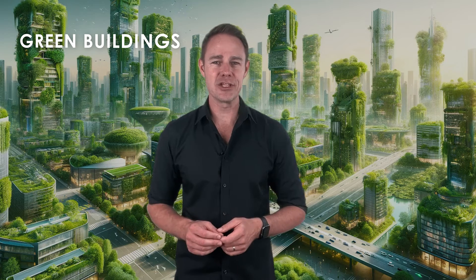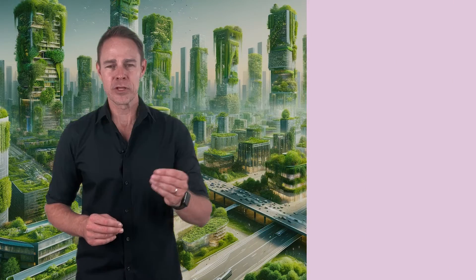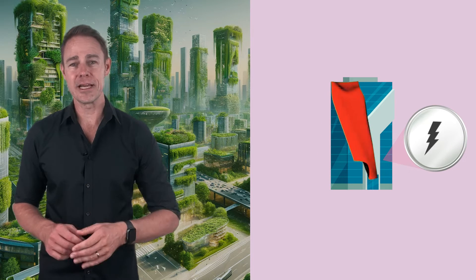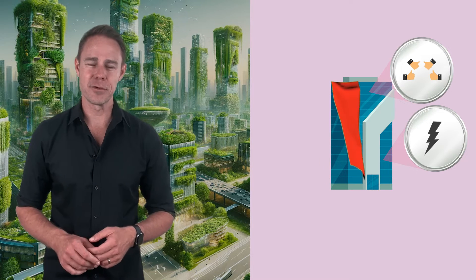Today we're talking about green buildings, which could be the solution to our urban challenges and help us move towards net zero emissions by 2050. Green buildings aren't just structures — they're environmental superheroes designed to minimize their carbon footprint while maximizing efficiency and comfort for their occupants.